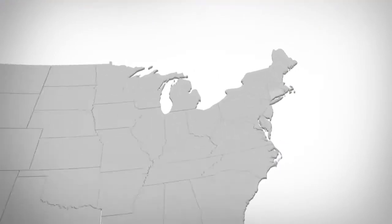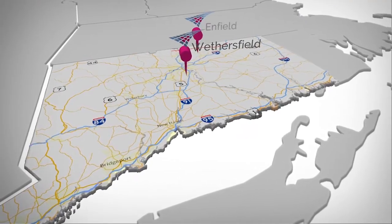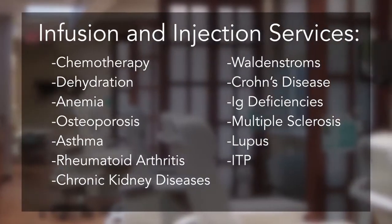Starling Infusion Center has three convenient locations in Wethersfield, Enfield, and New Britain. We provide oncology services as well as providing infusion and injection services for other conditions.